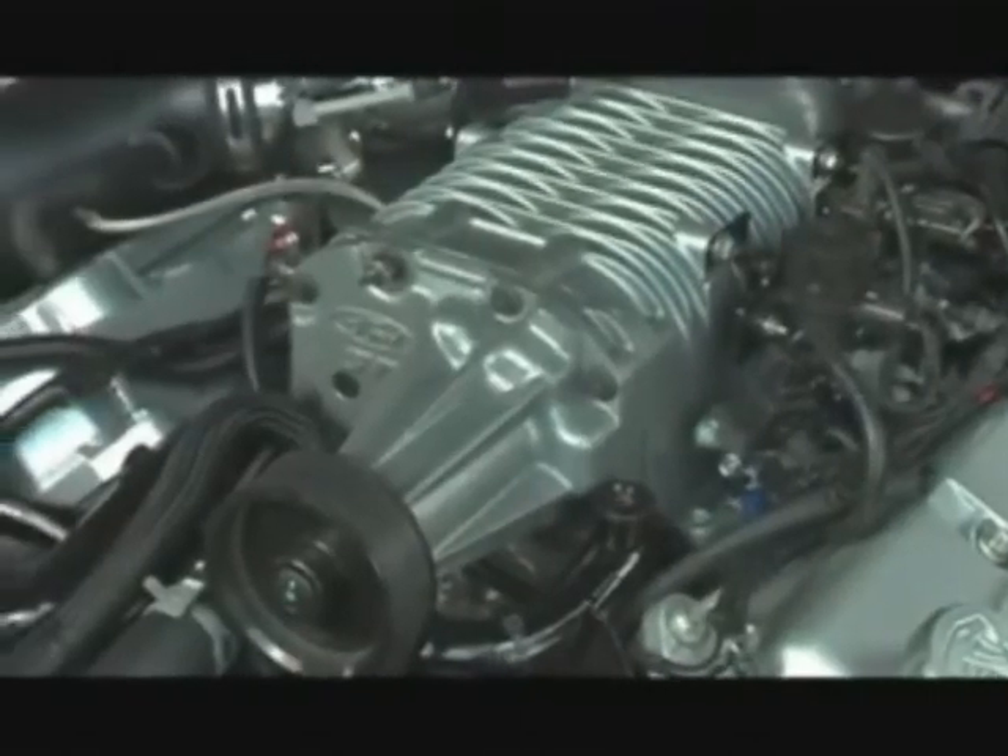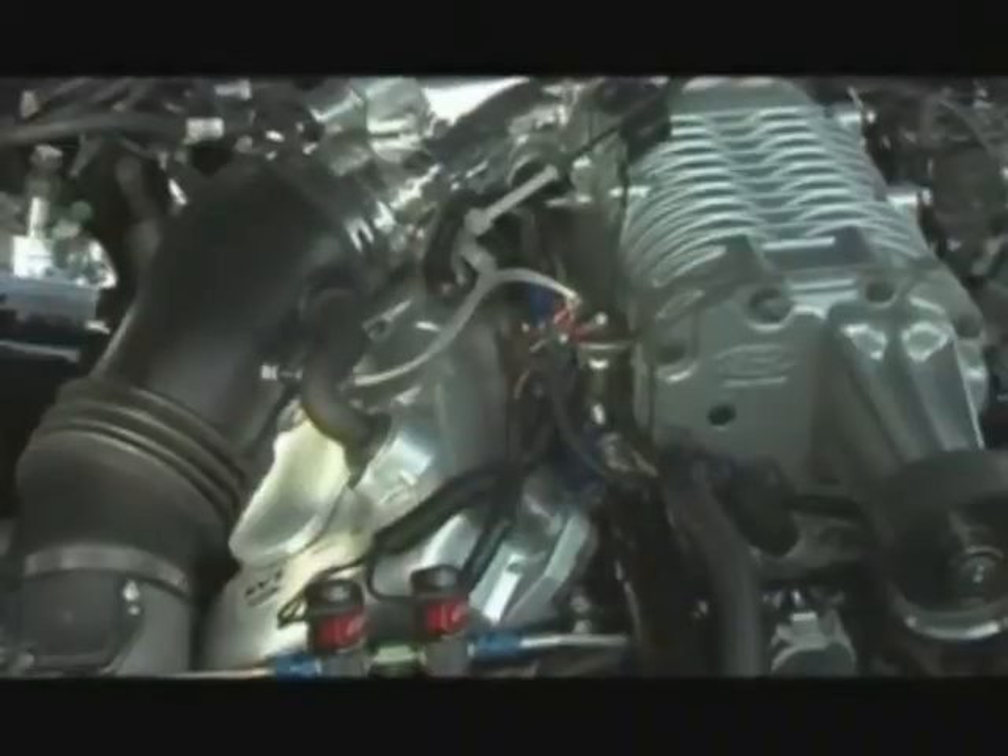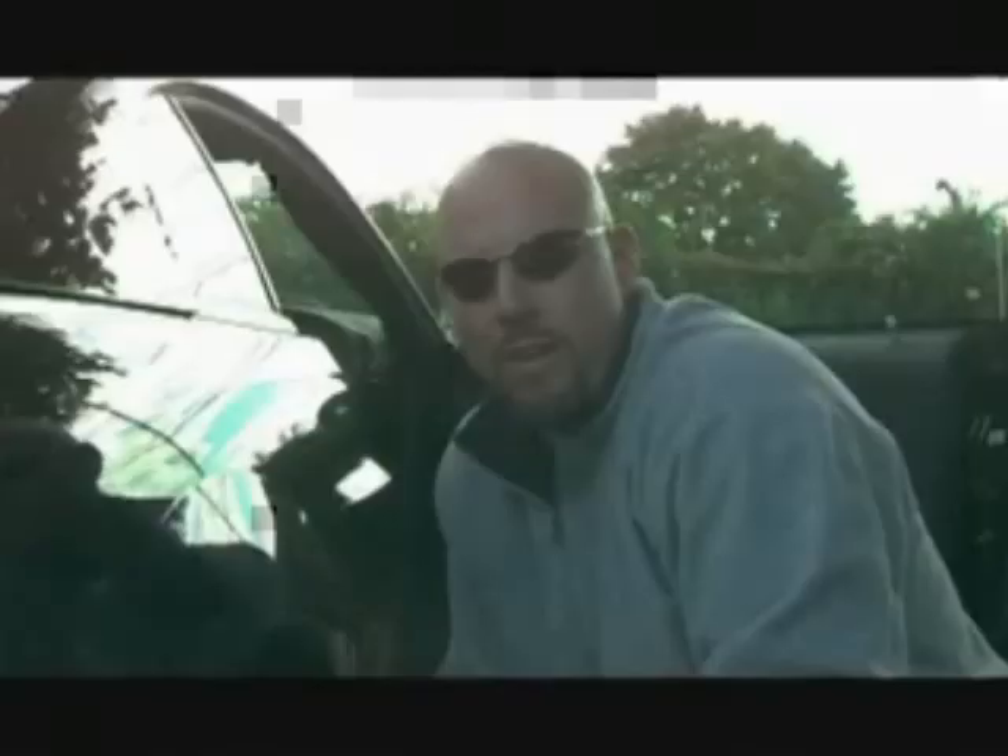This is an '03 Cobra, factory supercharged, making 420 horsepower from the factory. With about $2,000 worth of bolt-ons, the car makes over 500 to the tire. This car's making 520 to the tire on juice, 480 on motor.